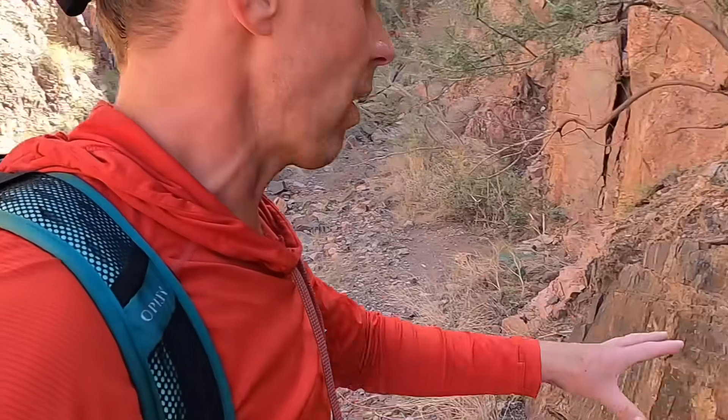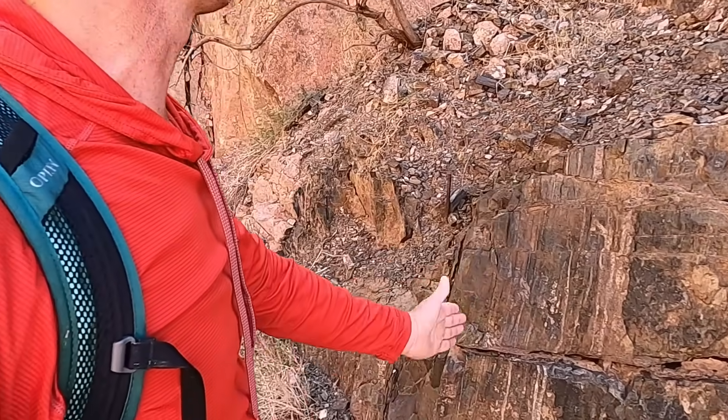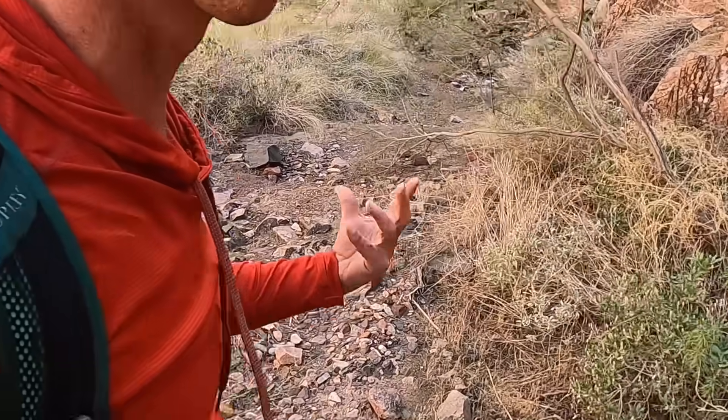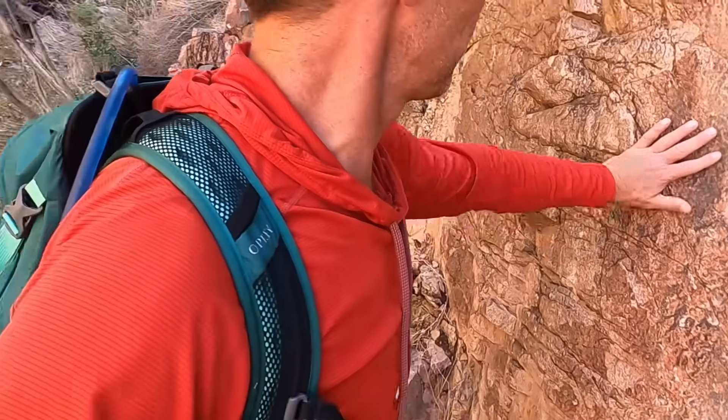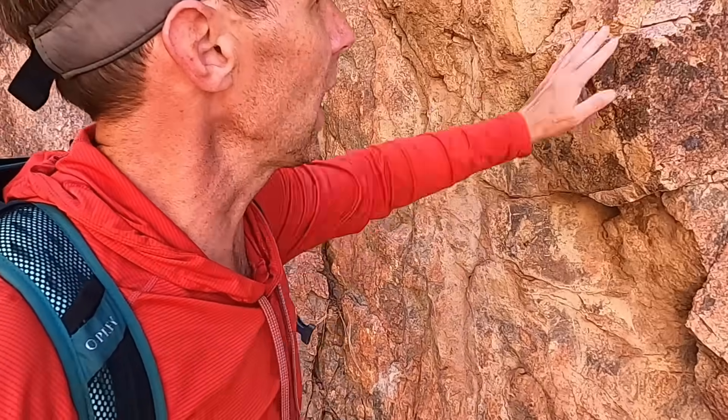A little bit later, after these metamorphic rocks were squished — and you can see the lines or foliation here — magma injected into these rocks, into the cracks, and maybe melted them a little bit as well, to form this pinkish rock here that's a granite.